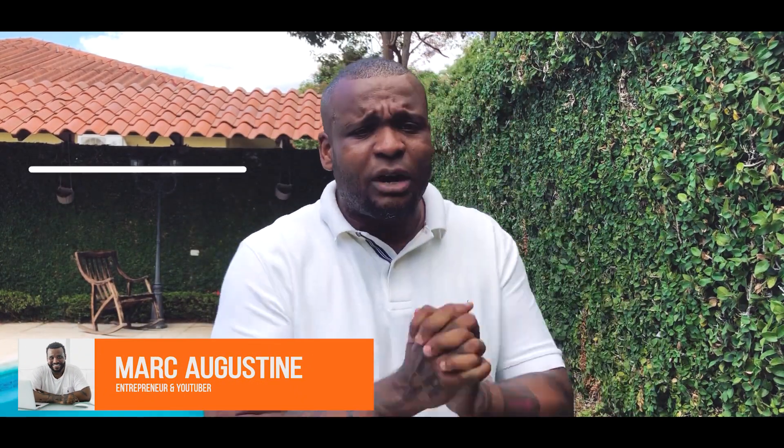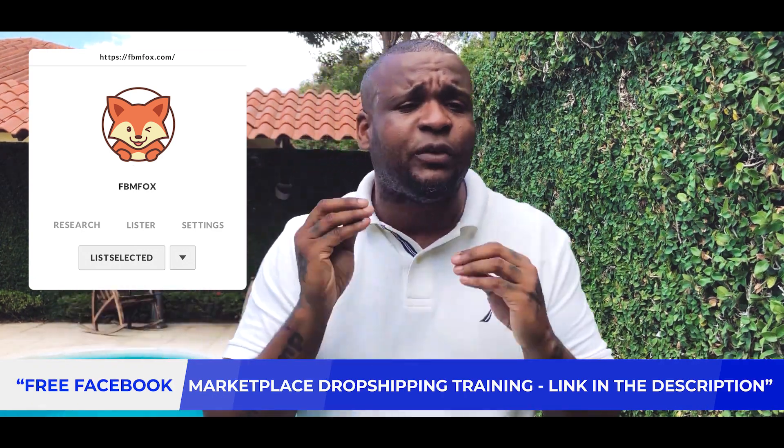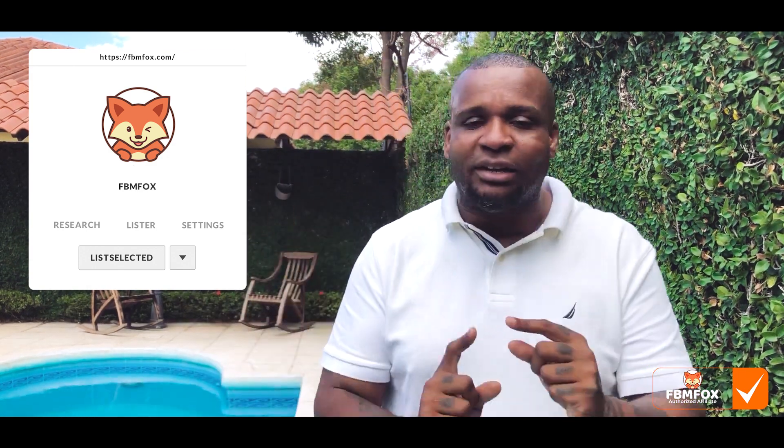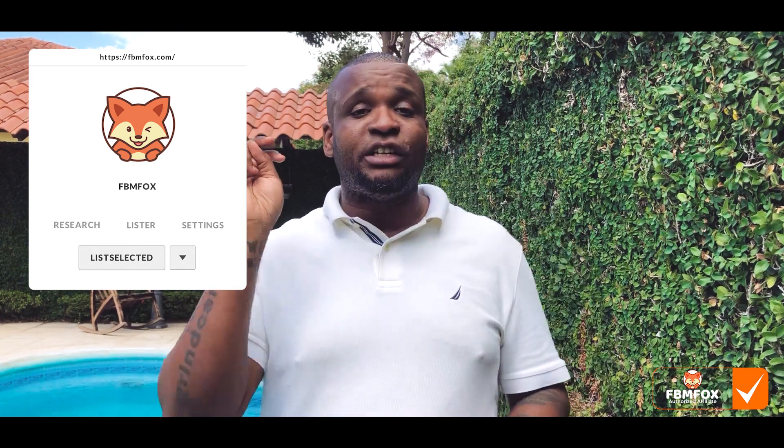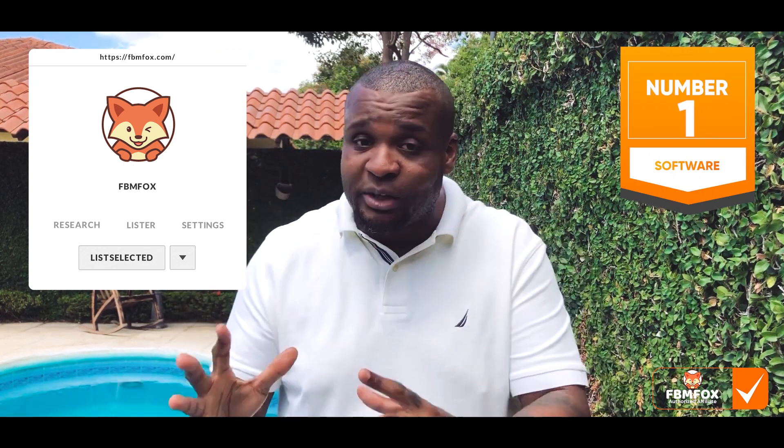Hey guys, this is Mark Augustine. I'm going to talk to you about FBM Fox — Facebook marketplace drop shipping. Before I get into that, you want to like the video and check out our free course, but you have to listen to the video first, then like it and subscribe. We're going to show you all the features you get to use within FBM Fox and how to sign up. It's the number one Facebook marketplace drop shipping software and it was only launched a couple of days ago.